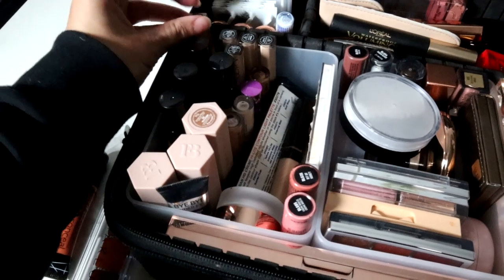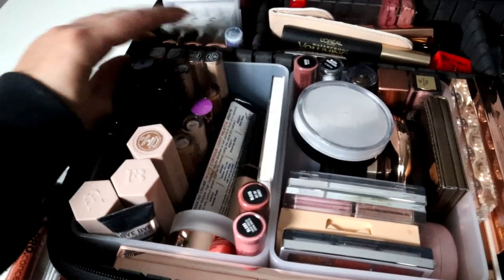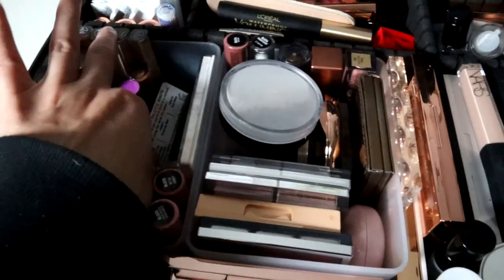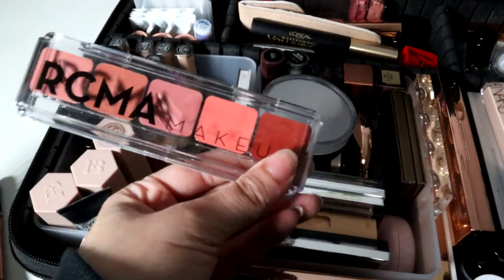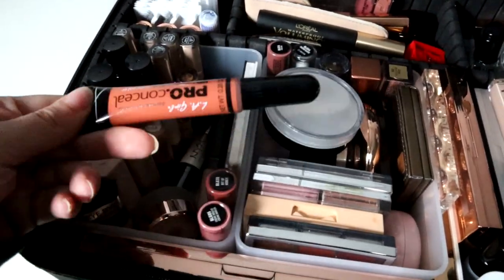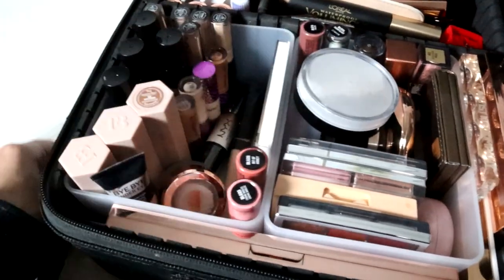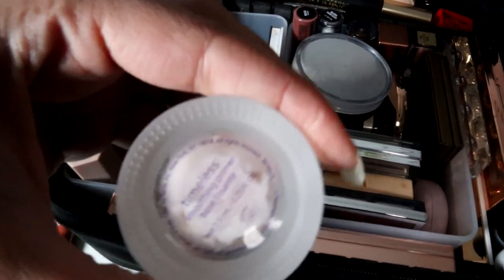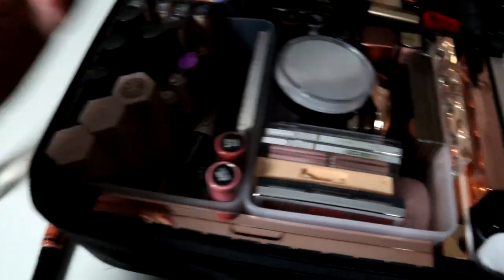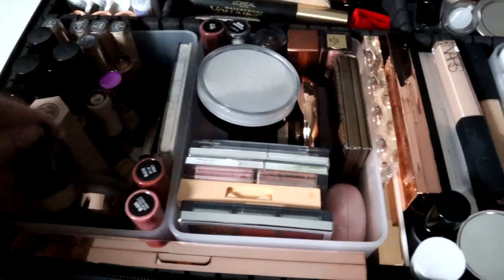You can just get the minis in certain colors that you may not use a lot, so you don't have to spend as much money on the bigger tubes. I have a contour palette in here — this is from Graftobian. I have an RCMA cream blush palette, LA Pro Conceal which is good for color correcting on darker skin tones. Then we have Charlotte Tilbury setting spray and a Tarte Timeless Smoothing Primer.